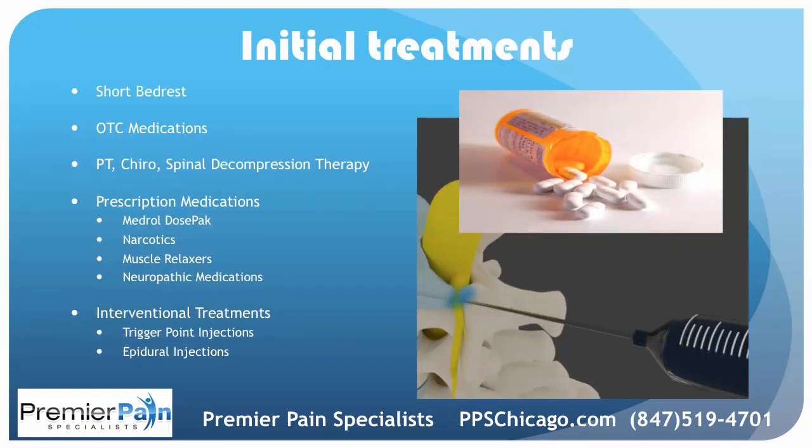The initial treatment should consist of a short period of bed rest, over-the-counter medications such as anti-inflammatories and Tylenol. PT, chiropractic, and spinal decompression therapy can help. Prescription medications may include a Medrol dose pack, narcotics, muscle relaxers, and possibly neuropathic medications such as Neurontin and Lyrica. And then there are interventional treatments, the gold standard of which is epidural injections, but trigger point injections can also be beneficial.